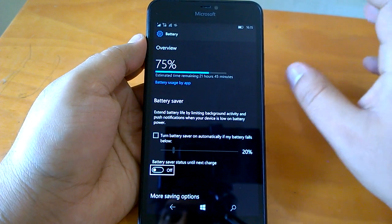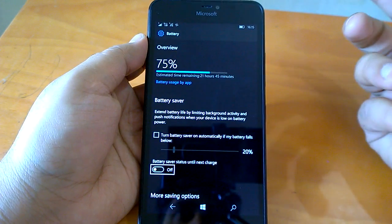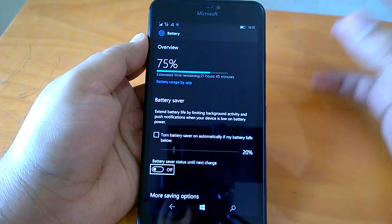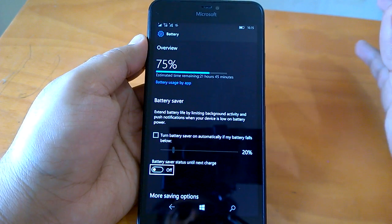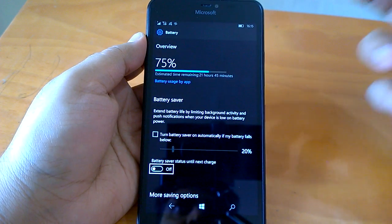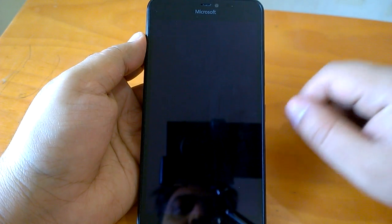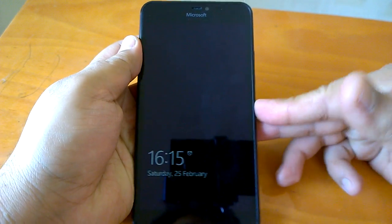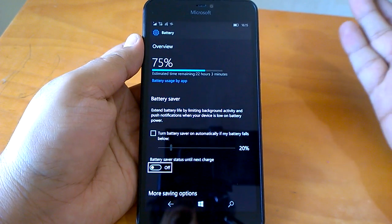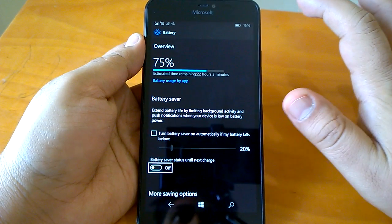If you are in Fast Ring, we totally recommend going for this build. Even if you're in Slow Ring and want to enjoy a Fast Ring build, this is the one to go for — there are not too many issues. The main Bluetooth issue is that you cannot connect from the phone, but other devices can connect to it. Multitasking is good; browser tabs should resume rather than reload — that can be addressed by Microsoft. Overall, we fully recommend this build. Microsoft can fix the remaining niggles in coming builds as we approach RTM. Thanks for watching.